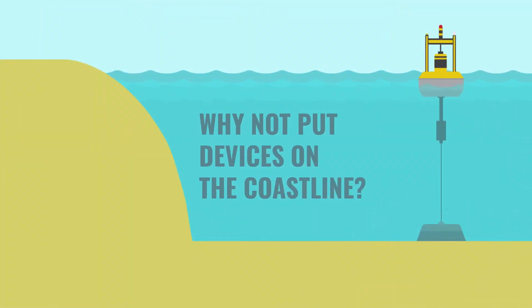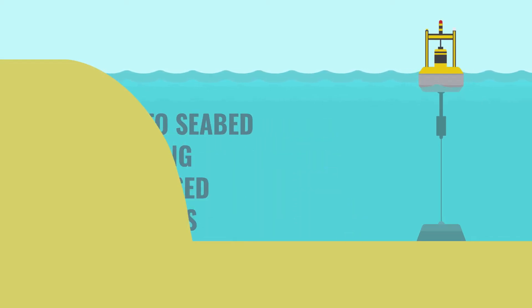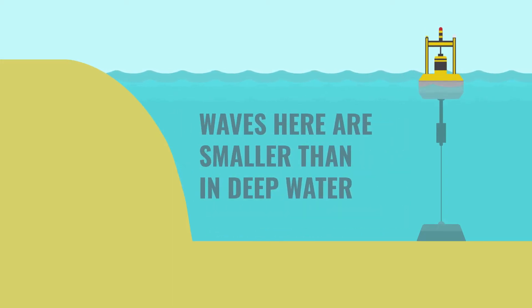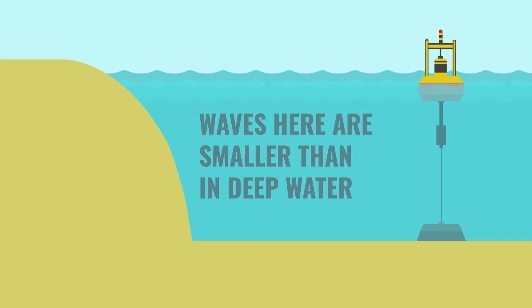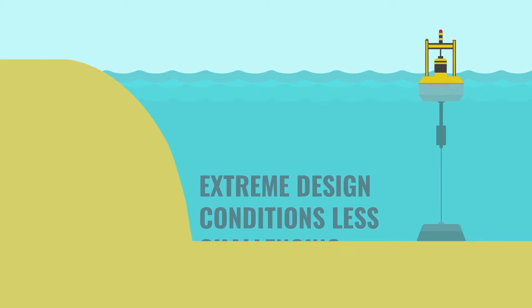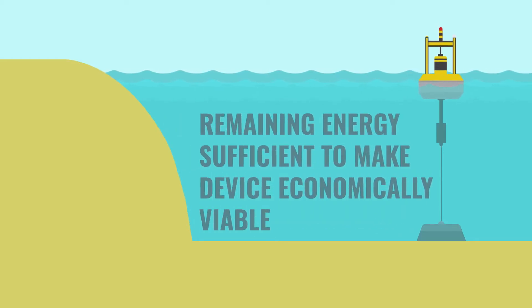For some wave devices, installation along the coastline can also be attractive from an economic and from an engineering perspective, as you could consider mounting them directly on the seabed or on existing shore-based structures. The largest waves that can exist in this region are smaller than those in deep water, which can make the extreme design conditions less challenging. But the remaining energy can still be sufficient to make the wave device economically viable.